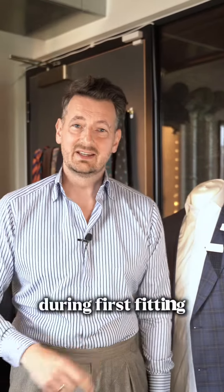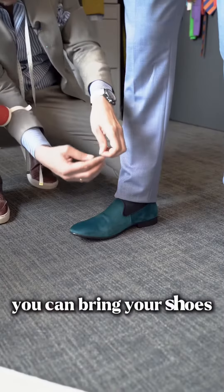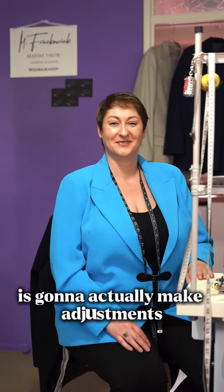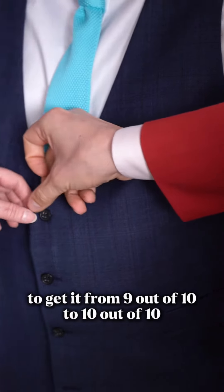During the first fitting, we're actually going to be putting the suit on you. You can bring your shirts, your shoes, whatever else you're planning on wearing. Then our seamstress Amelia is going to make adjustments to get it from 9 out of 10 to 10 out of 10.